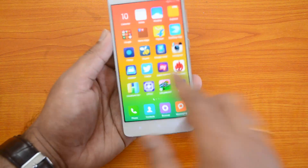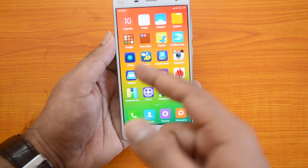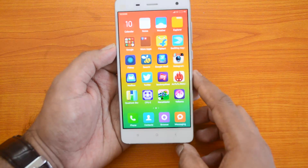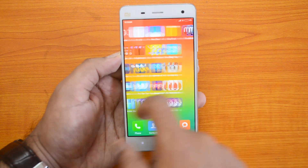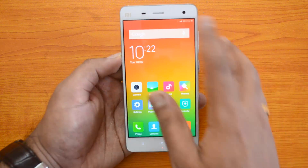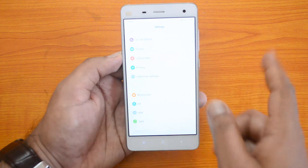We have these apps running in the background including Twitter, and we have three email accounts configured — one in Mailbox and two in the Gmail app. We also have other social networking apps running as well. Now let's go to the settings.